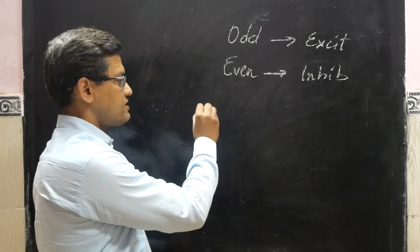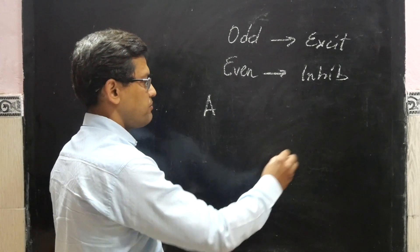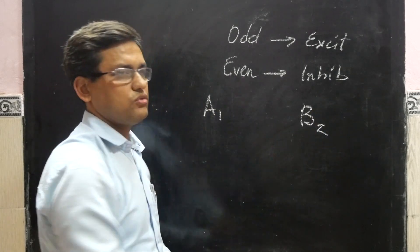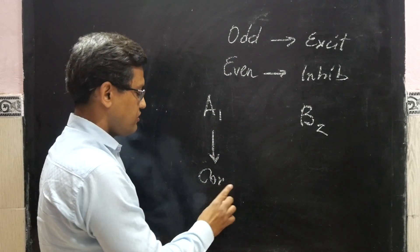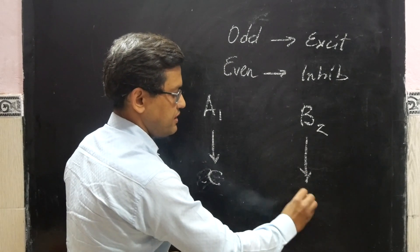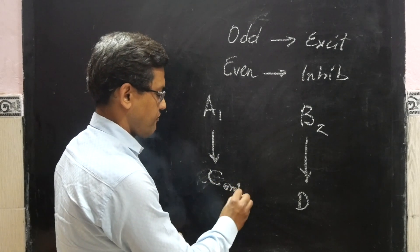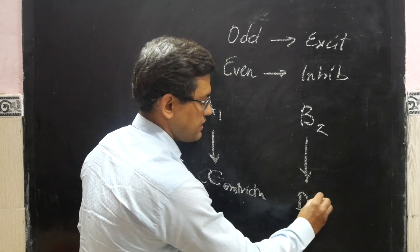There are alpha-1 receptors and beta-1 receptors. Alpha-1 is for constriction — we write it ABCD: alpha-1 constriction and beta-2 dilation.